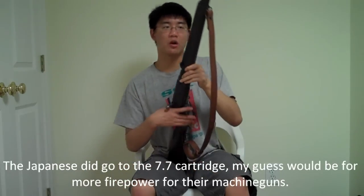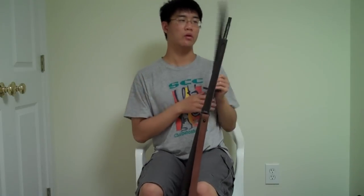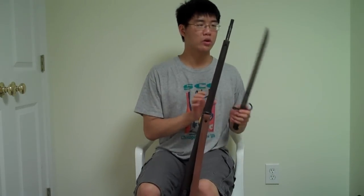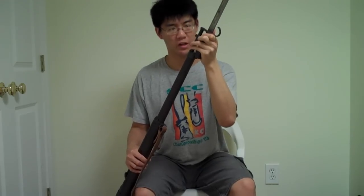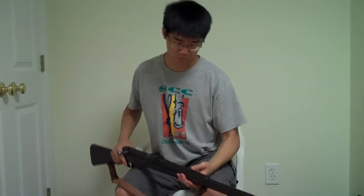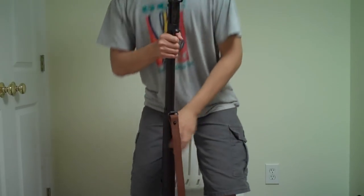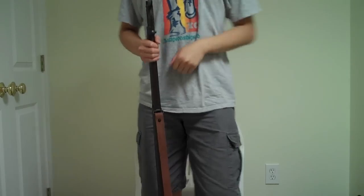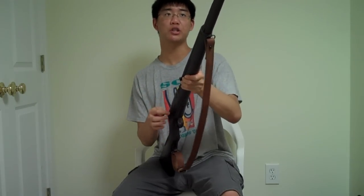I do have an original Japanese bayonet. As you mentioned in one of your videos, the Japanese were particularly enthusiastic users of the bayonet — and unfortunately, as you also stated, most of the people on the receiving end were civilians or prisoners of war. It's a very long combination; I'm 6'1" and the tip of the blade comes up to the tip of my nose. The Arisaka is known for having the most sturdy action of all the World War II-era bolt-actions.